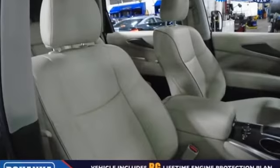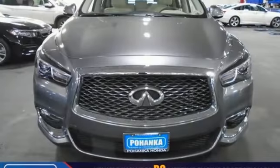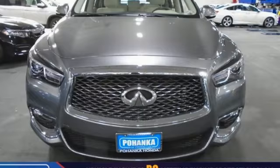Infiniti — superior craftsmanship surrounds you with infinite possibilities. There's even more to see in person. Take it for a test drive today.